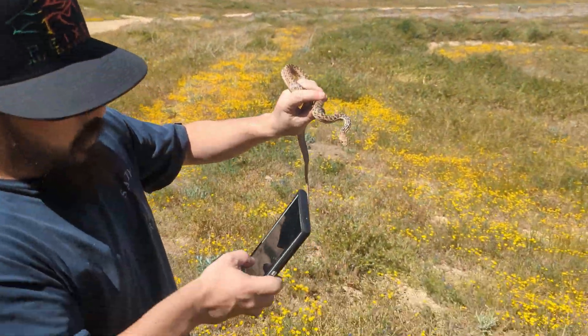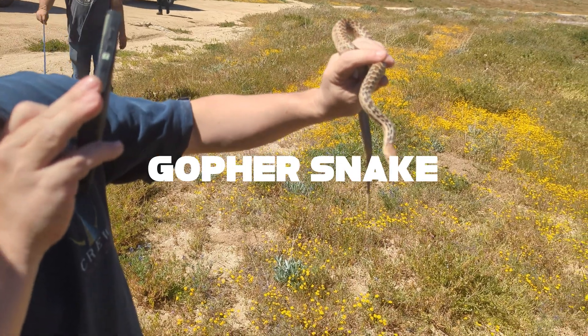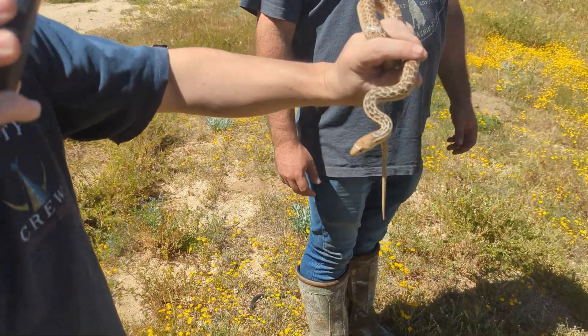We are just flipping snakes left and right — here is a gopher snake, a Pacific gopher snake. All three subspecies — gray, basin, and San Diego — are found here. Another one of our regulars on the channel.